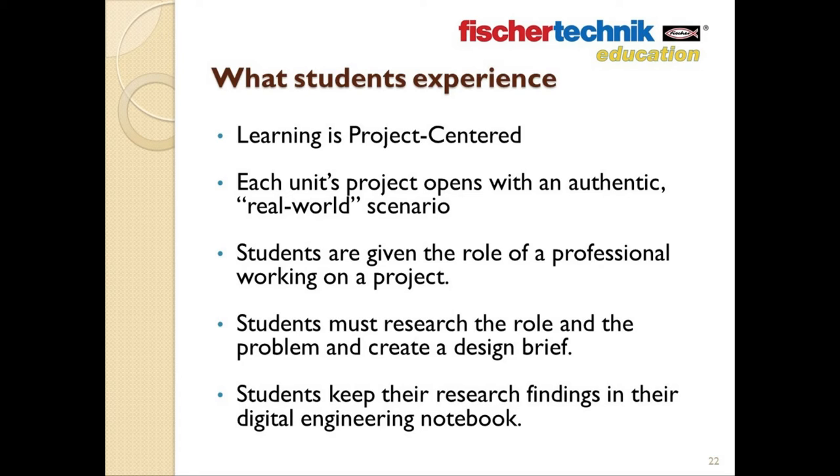Among other things, students must perform research — both in and outside of class — and complete the documentation process. They'll create a design brief, maintain a digital engineering journal, and collect data. They'll learn firsthand how data acquisition works, how to process data, how to put the data into graphs and other formats, and so on.